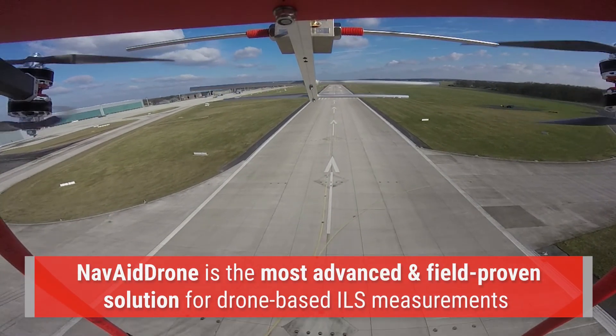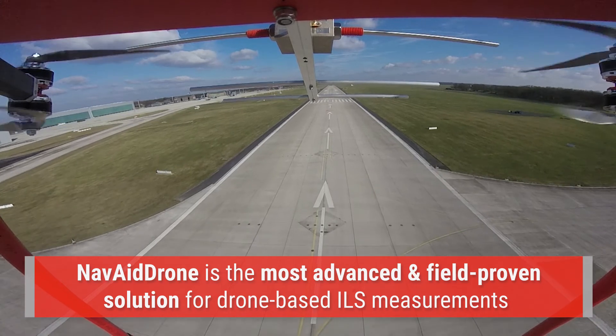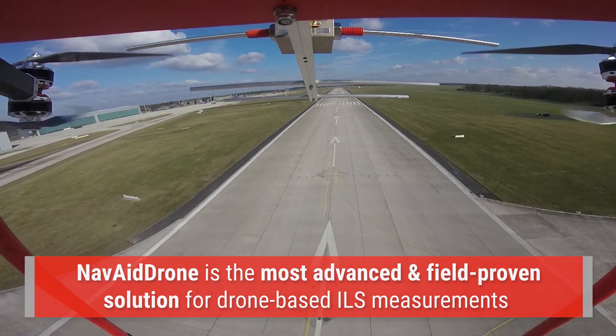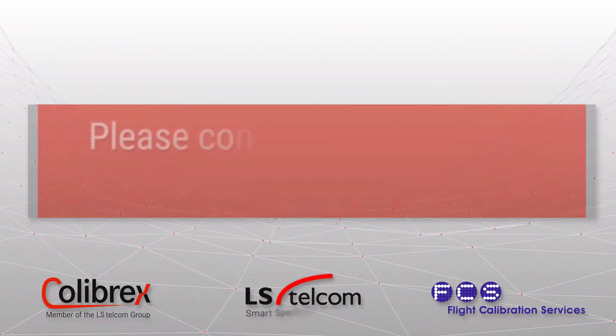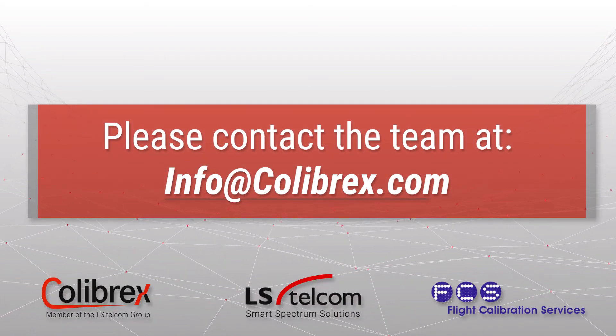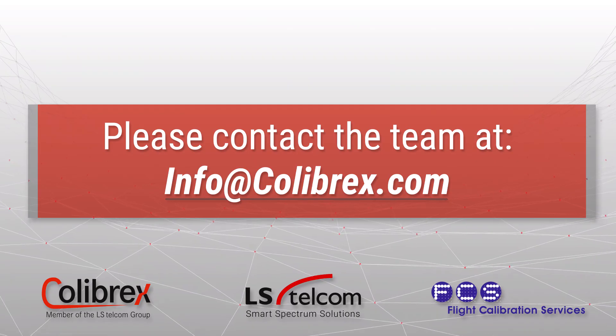Colabrex and FCS offer the most advanced and field-proven solution for drone-based ILS measurements, opening a new era in NAVAID inspection. For more information, please contact the team at info@colabrex.com.